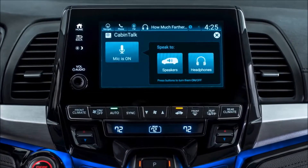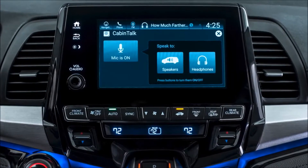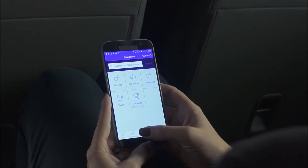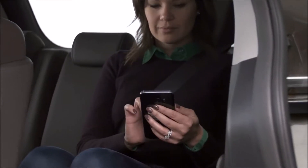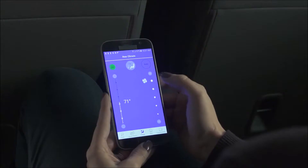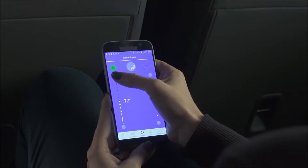Getting the drive-through order for the whole family just got a whole lot faster. Odyssey's cabin control app puts the power of entertainment and comfort into the hands of passengers, allowing them to control rear entertainment system functionality, heating, air conditioning, and more, all from their smartphone.